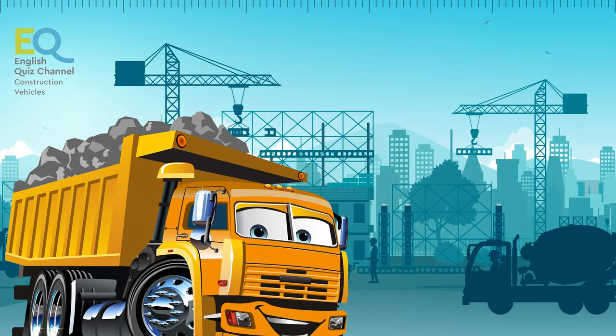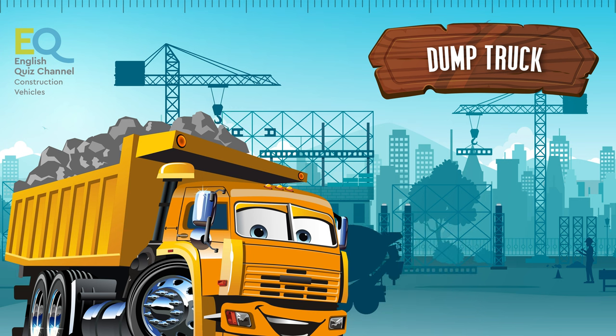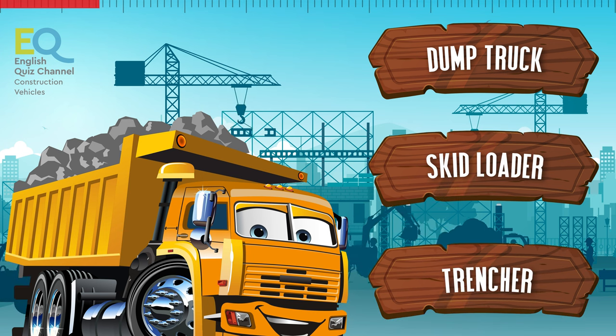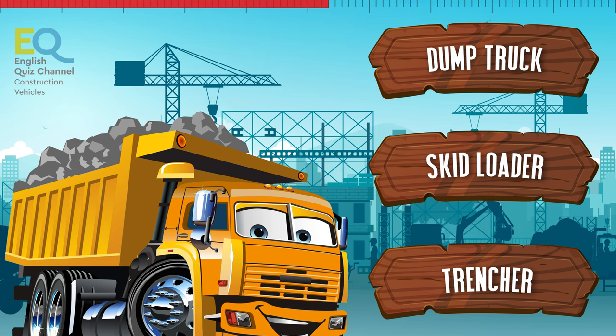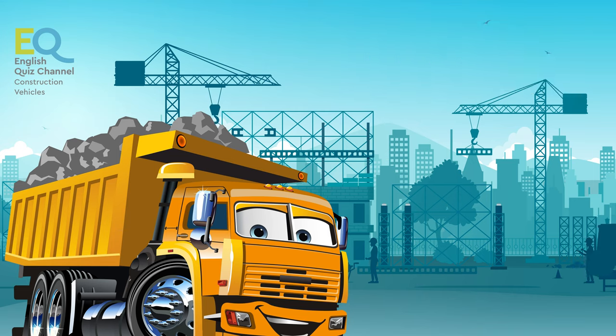And here comes our big and heavy friend. Is this a dump truck, a skid roller, or a trencher? It's not a trencher, it's not a skid roller — this is a dump truck.